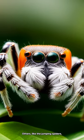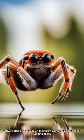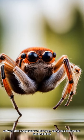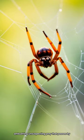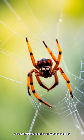Others, like the jumping spiders, actively stalk and pounce on their prey, using their exceptional jumping ability. Trapdoor spiders build burrows with a camouflaged door, ambushing unsuspecting prey that passes by.